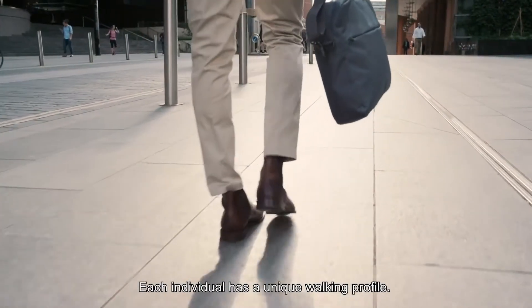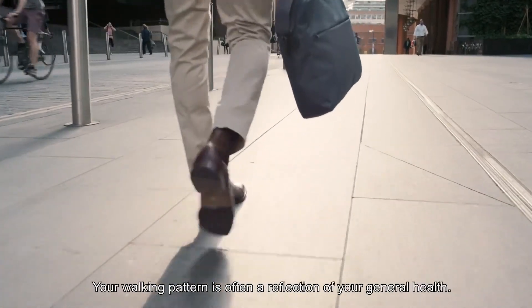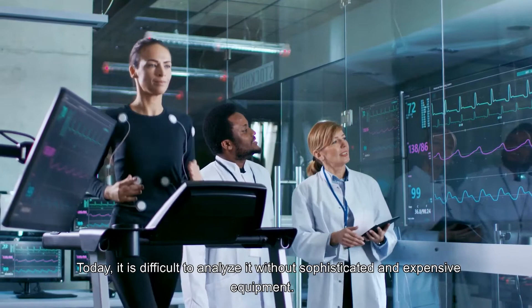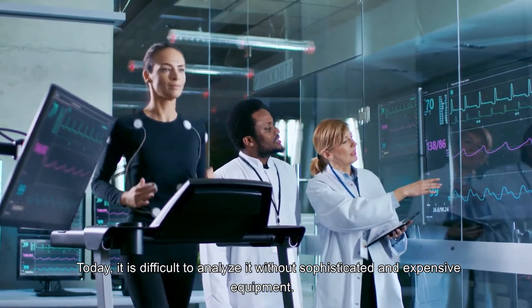Each individual has a unique walking profile. Your walking pattern is often a reflection of your general health. Today, it is difficult to analyze it without sophisticated and expensive equipment.